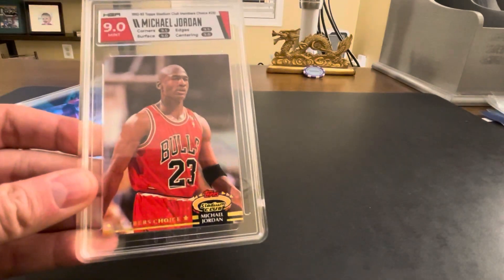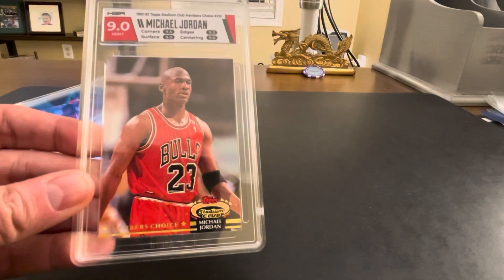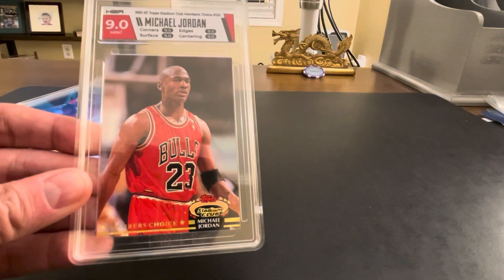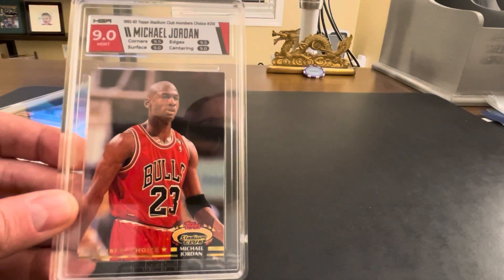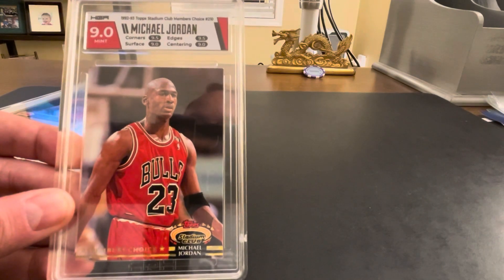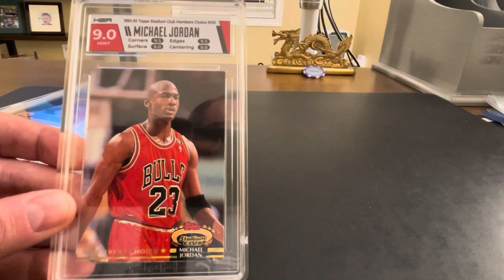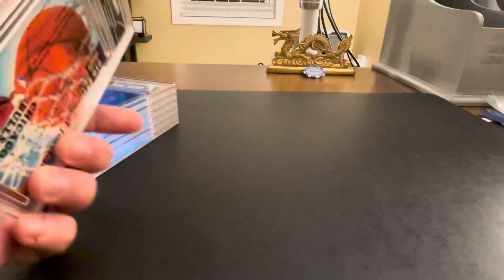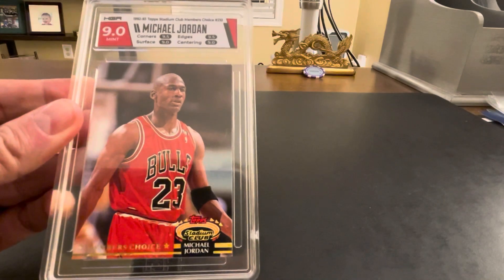First card here is a Michael Jordan. I'm continuing to work on my PC of late 80s and early 90s Jordan cards — they have a lot of nostalgic value for me from when I collected cards as a kid. Really like this Stadium Club; always some of my favorites due to the quality photos. This is a nine — super happy with that for a card that's 30 years old. Got a nine for centering, definitely a little off-center on the back, but a great card to have in our collection. One of my favorite Michael Jordan cards.